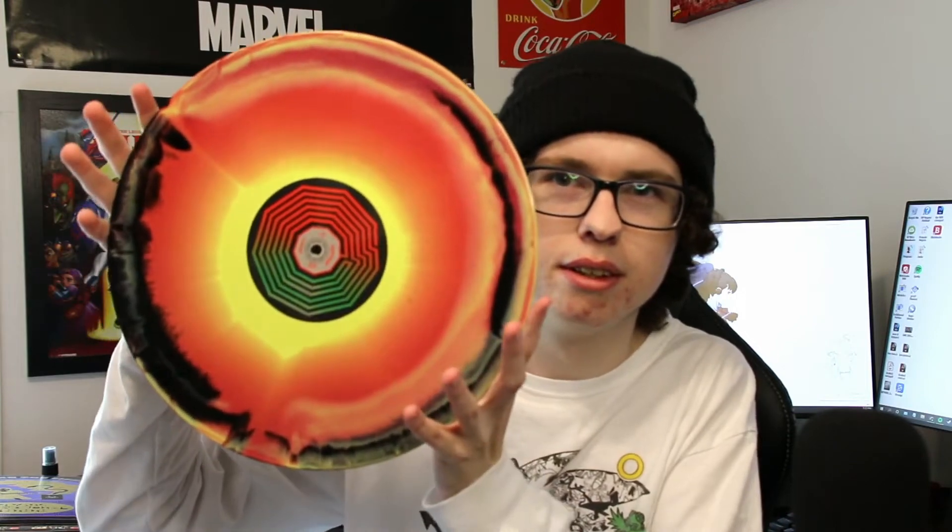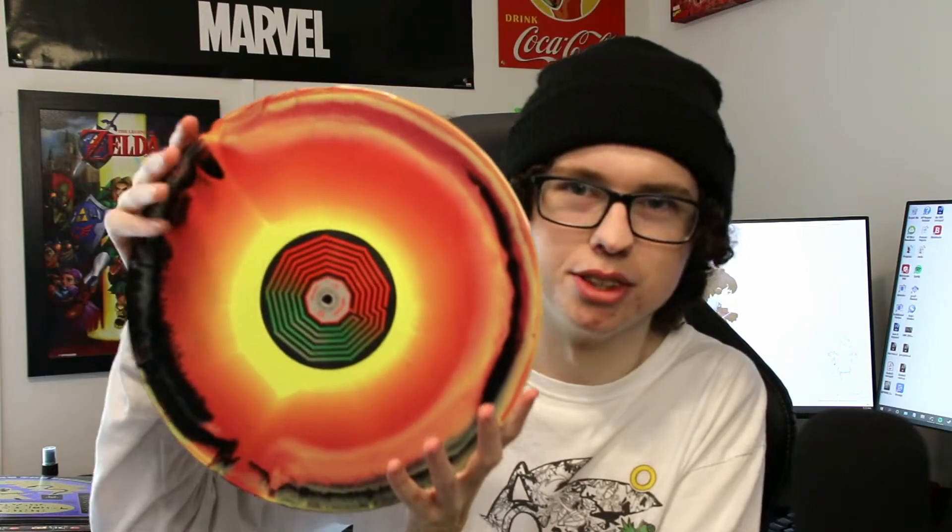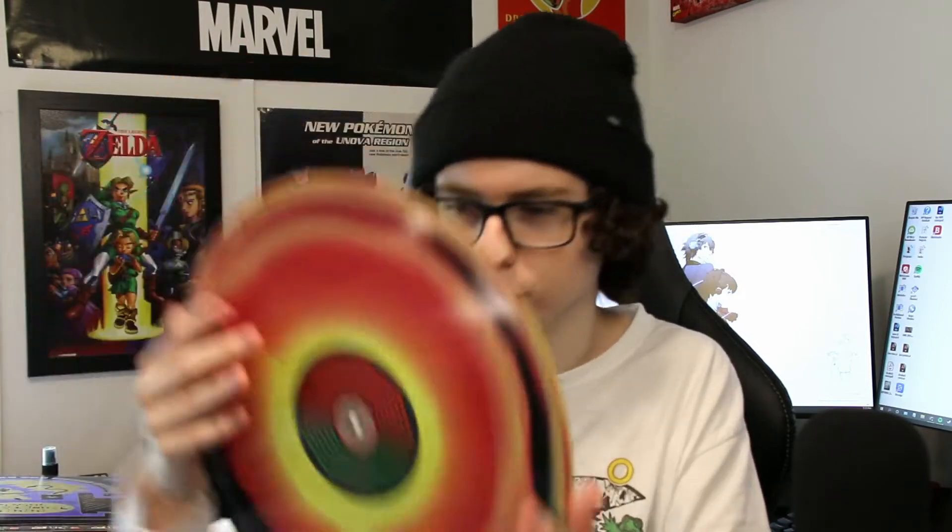Next, King Gizzard and the Lizard Wizard with 'Nonagon Infinity.' I got this along with 'Good Kid M.A.A.D City' because it was also on sale. Really cool gatefold with the band looking crazy, and the artwork is crazy too. This sounds really cool on vinyl, and the vinyl itself — look at this — it's amazing. The back is kind of black but the front just looks incredible. One of my favorite albums.